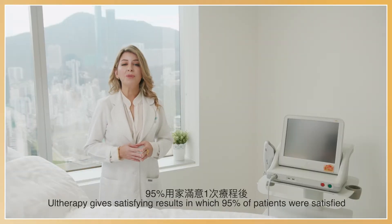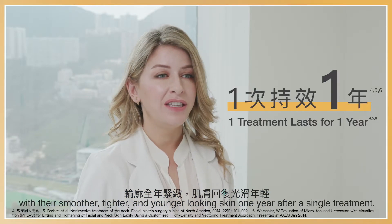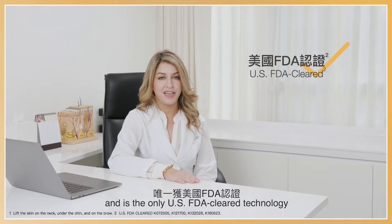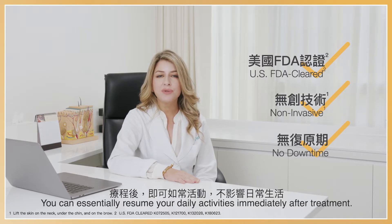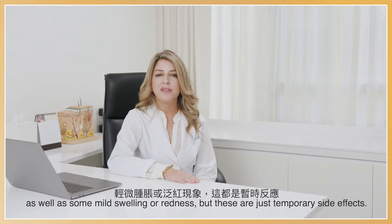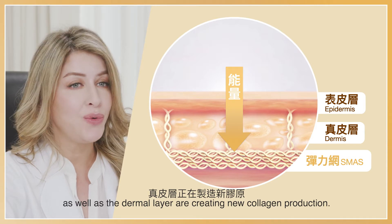Based on the clinical trial, Ultherapy gives satisfying results in which 95% of patients were satisfied with their smoother, tighter, and younger-looking skin one year after a single treatment. Ultherapy harnesses the power of ultrasound and is the only US FDA-cleared technology that can non-invasively lift skin with no downtime. You can essentially resume your daily activities immediately after treatment. Some patients might feel slight tenderness over the treated area, as well as some mild swelling or redness, but these are just temporary side effects. These sensations are typically signals that the SMAS layer as well as the dermal layer are creating new collagen production.